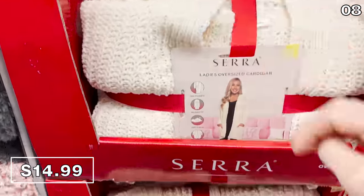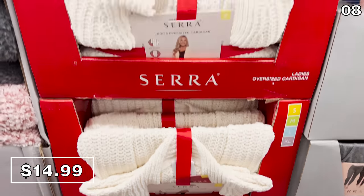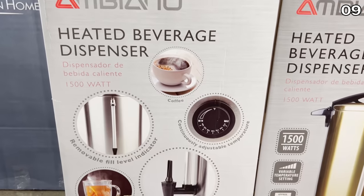Spring jackets are 17 bucks, and oversized cardigans are great for cool spring nights — or you could wear this later in the fall. Remember that great fashion advice you got from Matt Granite back in April: $14.99.